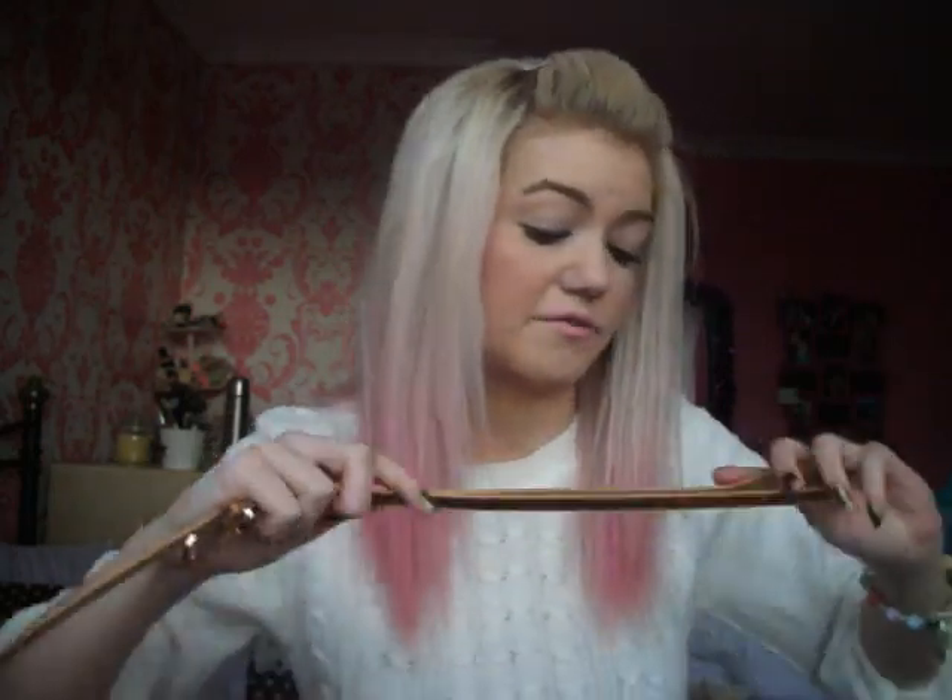I also got this belt which is just a glittery gold belt from Primark. I've been wearing it a lot. This was £2 from Primark and I just think it's very festive and Christmasy.